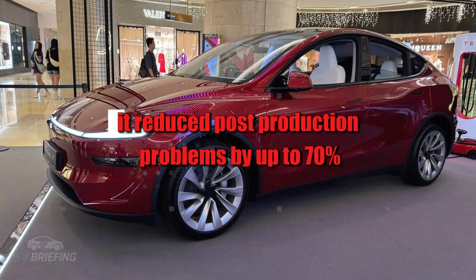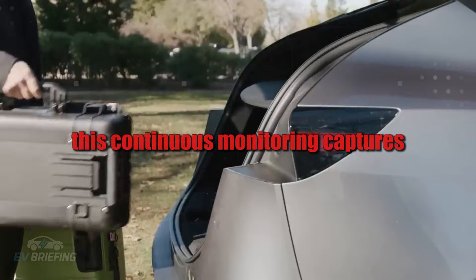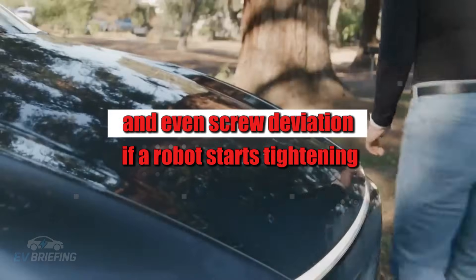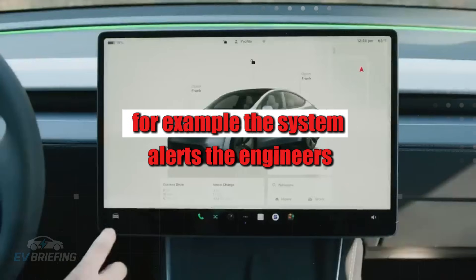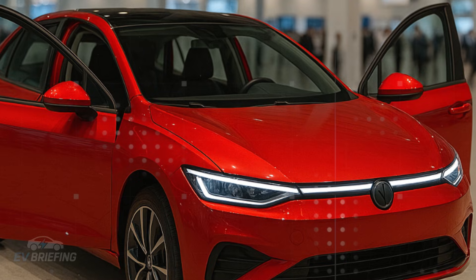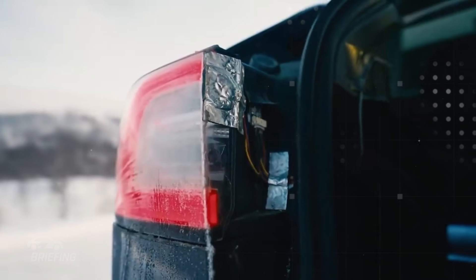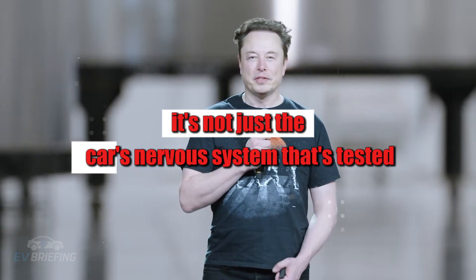In practice, SPC 2.0 reduced post-production problems by up to 70 percent in Tesla's internal tests. This continuous monitoring captures minute variations in torque, component temperature, module vibration, and even screw deviation. If a robot starts tightening screws with slightly less force than usual, the system alerts the engineers — preventing a simple looseness from becoming a chronic noise in the door after a year of driving on bumpy roads.